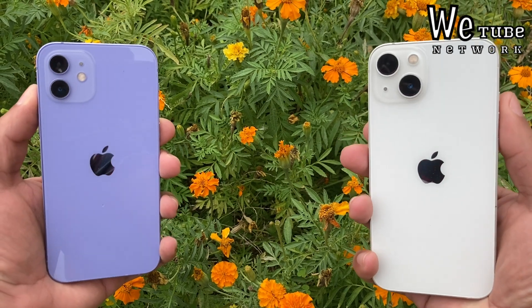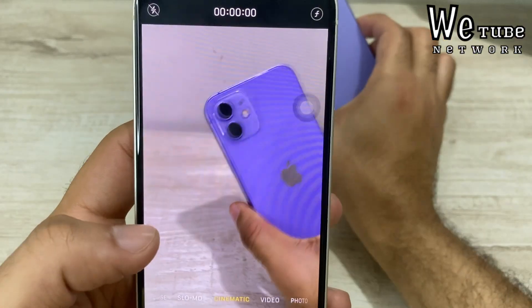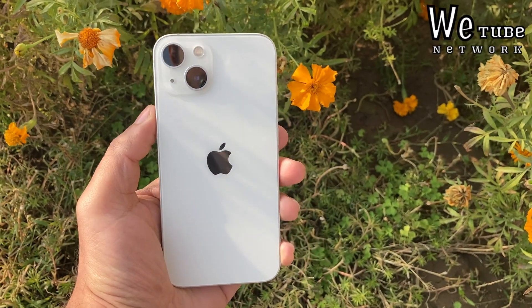Many people have purchased iPhone 13 and 14 during sales and received them on iOS 16.6. There are a lot of questions about whether to update or not, and for those who have already updated to iOS 17, what will happen going forward?